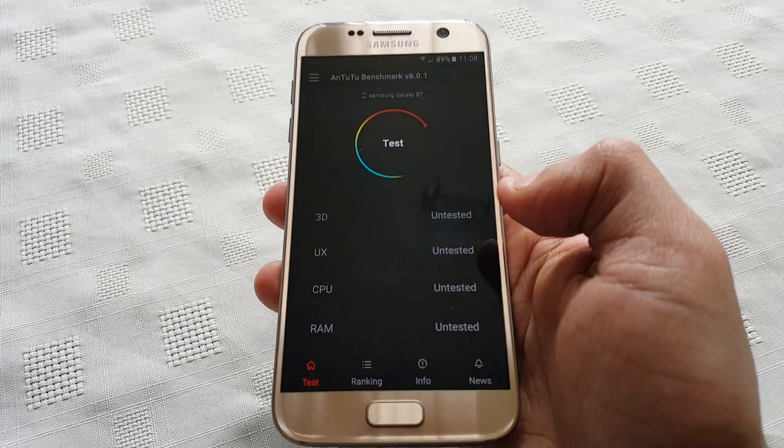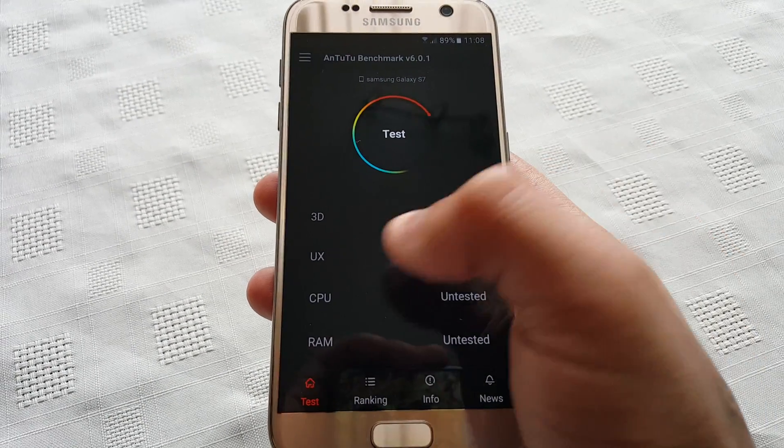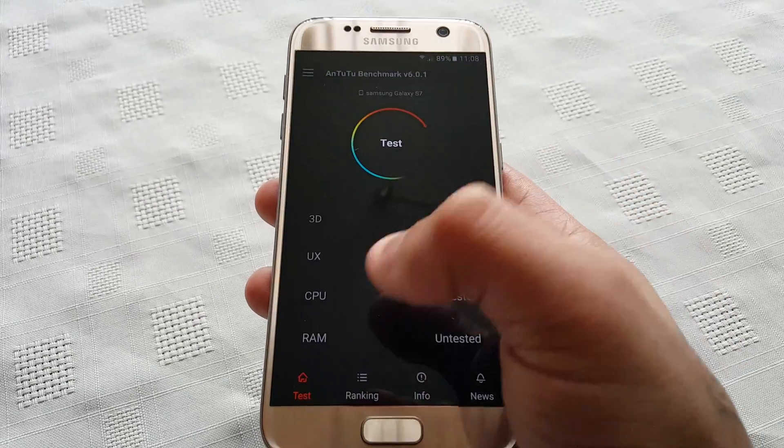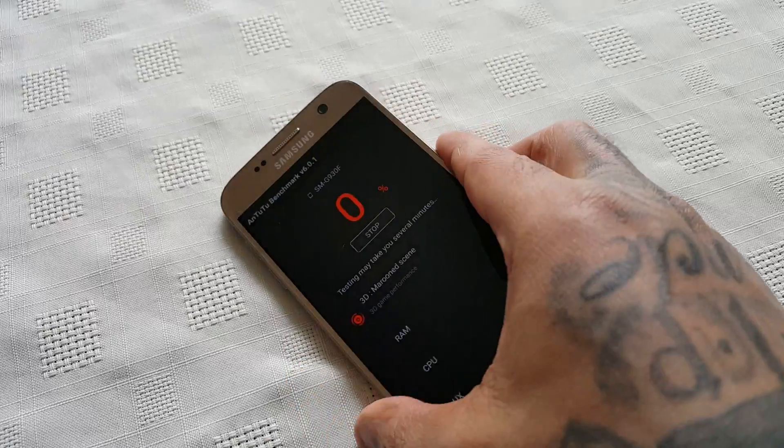This application is going to run a series of tests. It does take a while because it has to test 3D graphics, UX, the CPU, and also RAM. Please be patient, it's going to take a while.